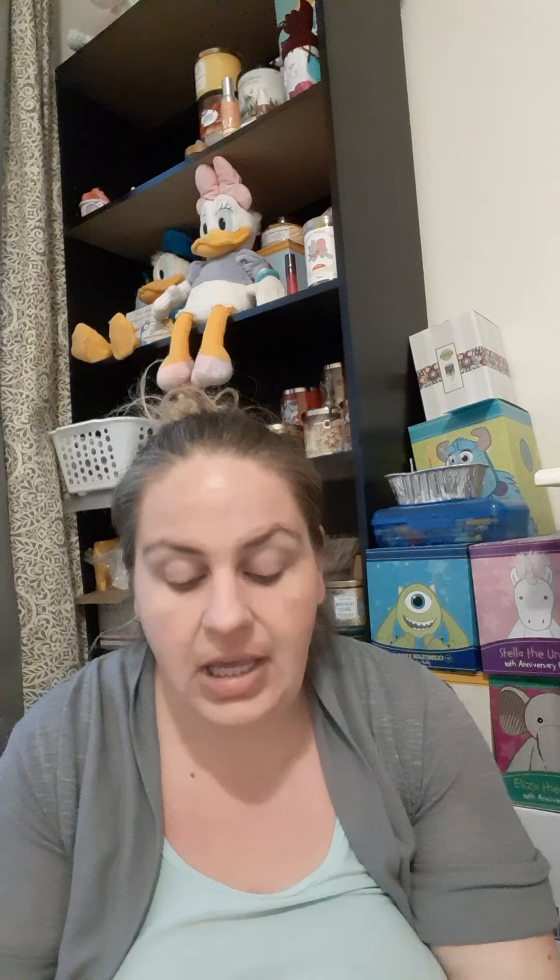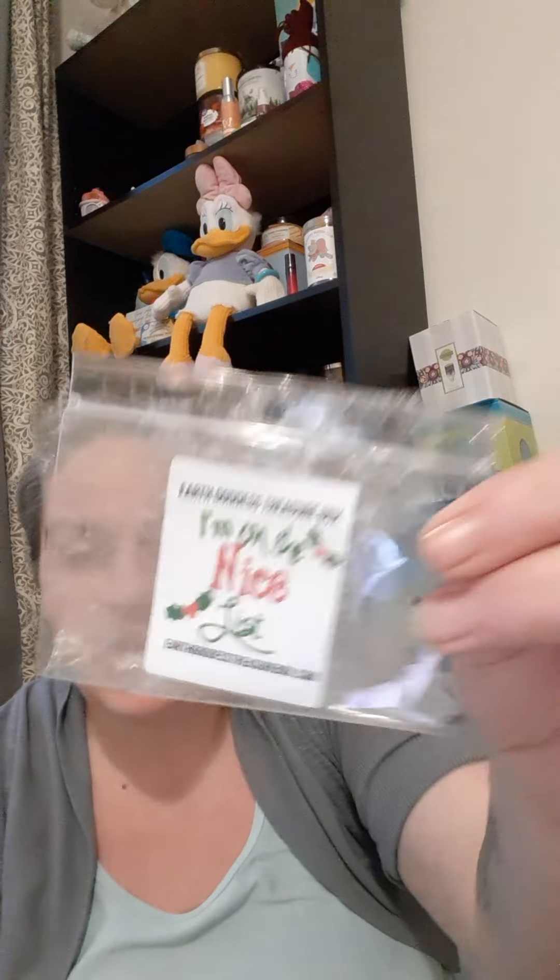Then we have Let's Get Ready to Christmas, which was a delicious cherry slushy or cherry mountain dew soda type scent — very fizzy, bright, beautiful cherry syrup. Really good. Then we have I'm on the Nice List — this was a cherry pie scent, more of a cherry pie with crust, crumbly goodness, cherry pie filling going on, with some other really good notes.